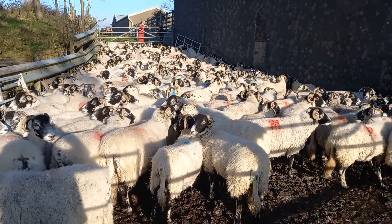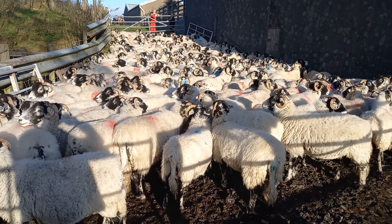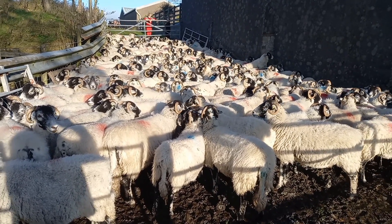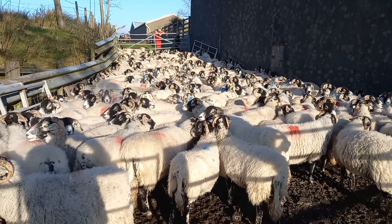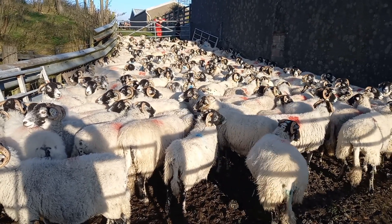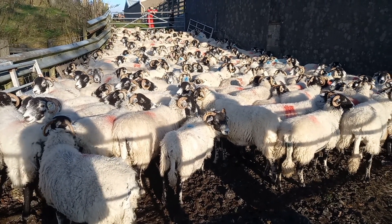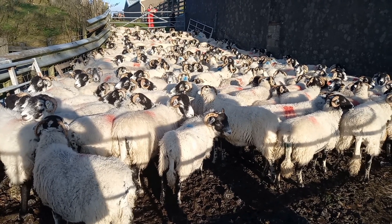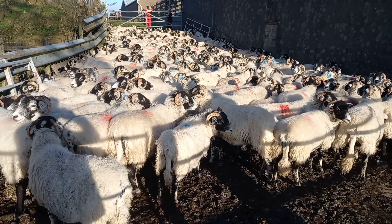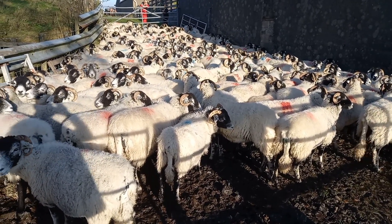These sheep pretty much lamb themselves and get on with it. We do shepherd them and check them, but sometimes with the wilder breeds, the more primitive breeds, they're better left alone at lambing time because too much human intervention can scare the sheep. You can easily end up with a sheep at one side of the field and its lambs at the other. So we tend not to over-shepherd them - only assist if necessary. We'll let them run out now and then go and get the tups.